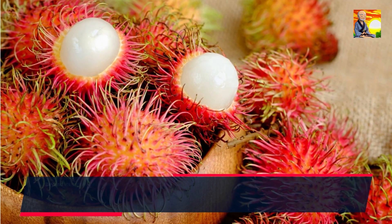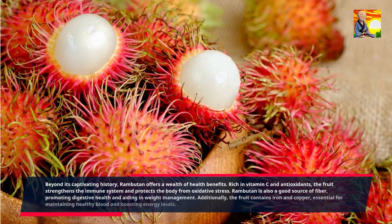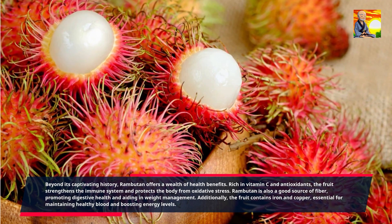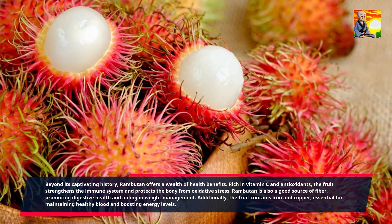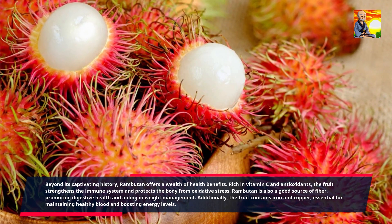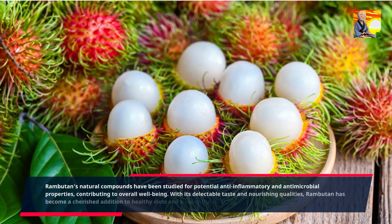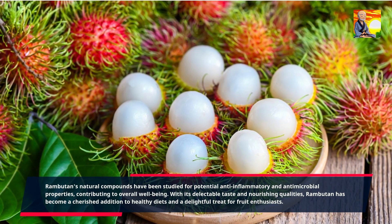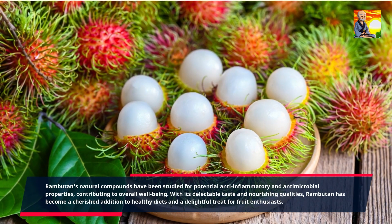Beyond its captivating history, rambutan offers a wealth of health benefits. Rich in vitamin C and antioxidants, the fruit strengthens the immune system and protects the body from oxidative stress. Rambutan is also a good source of fiber, promoting digestive health and aiding in weight management. Additionally, the fruit contains iron and copper, essential for maintaining healthy blood and boosting energy levels. Rambutan's natural compounds have been studied for potential anti-inflammatory and antimicrobial properties, contributing to overall well-being. With its delectable taste and nourishing qualities, rambutan has become a cherished addition to healthy diets and a delightful treat for fruit enthusiasts.